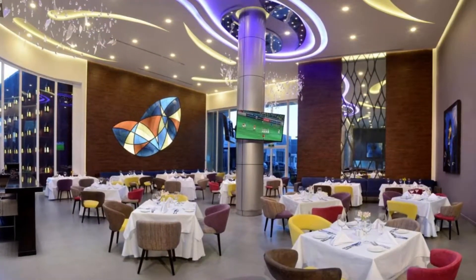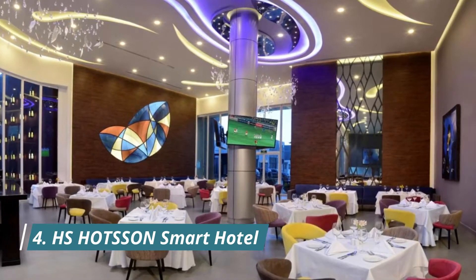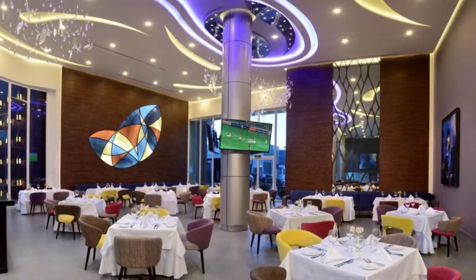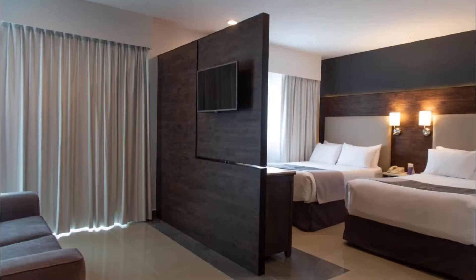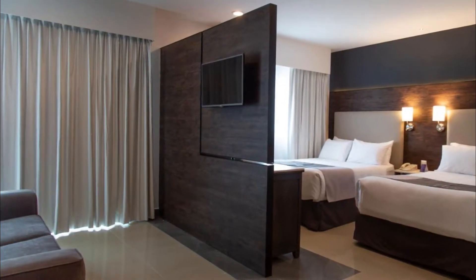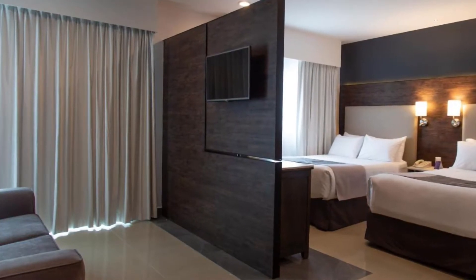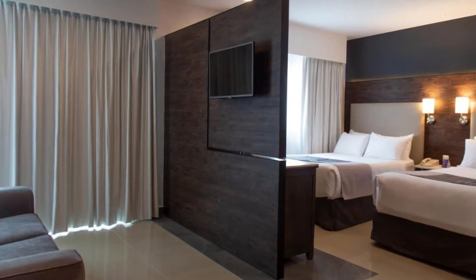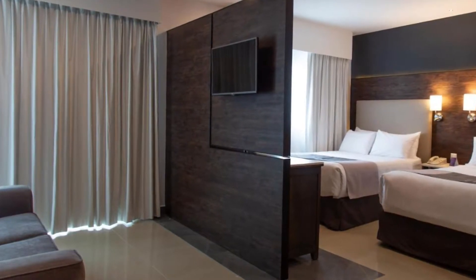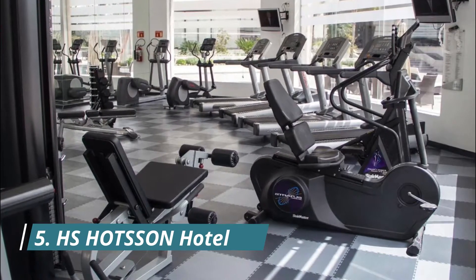Number four: HS Hotson Smart Hotel. An outdoor pool, gym, and stylish suites with free Wi-Fi can be found at the HS Hotson Smart León Centro Max. This modern hotel is situated next to Max León shopping center. The air-conditioned suites at HS Hotson Smart León Centro Max have bright, functional decor.